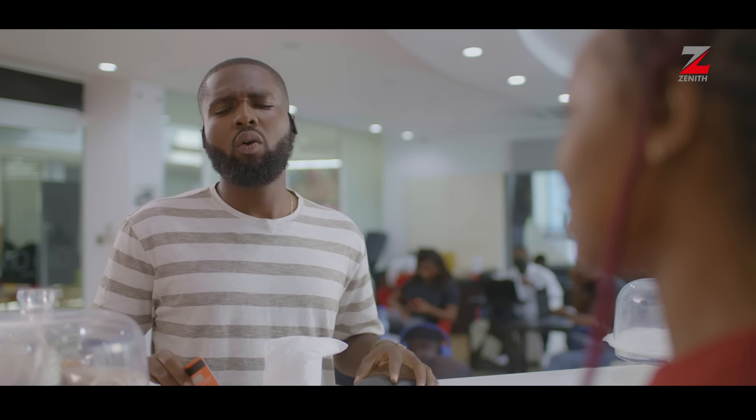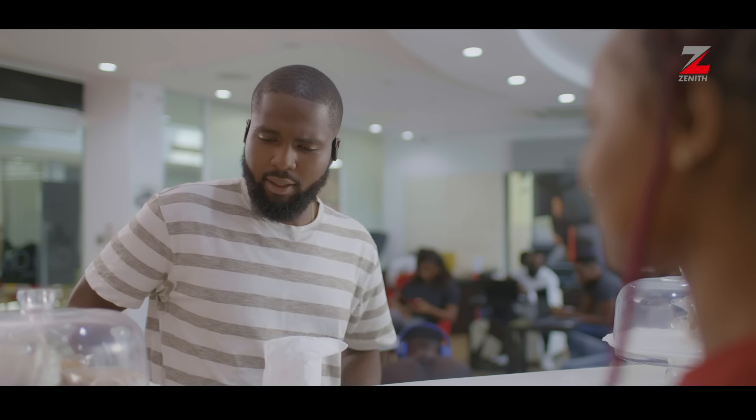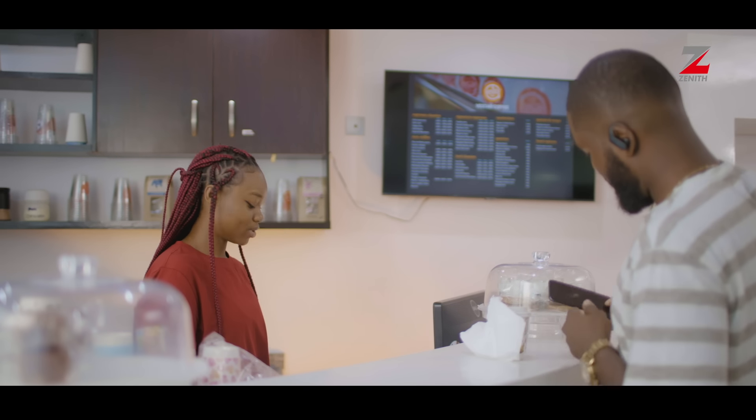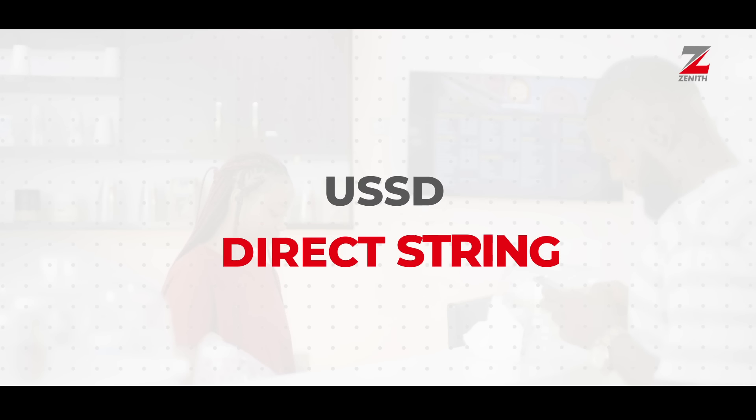Okay sir, you can actually make a transfer with our Zenith Direct String Payment Service. All you need to do is dial our unique merchant code on your phone with your preferred bank USSD string. Okay, tell me the code. You can now receive payments seamlessly from any bank using the USSD Direct String.